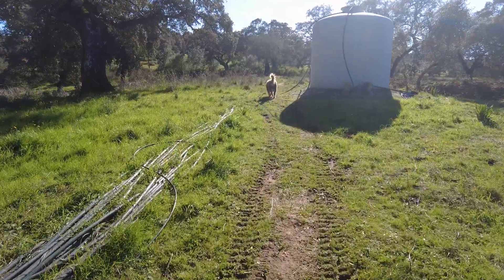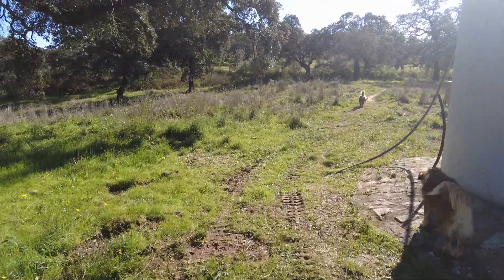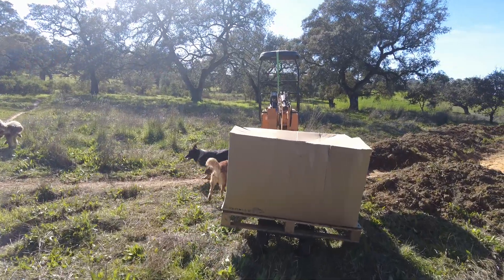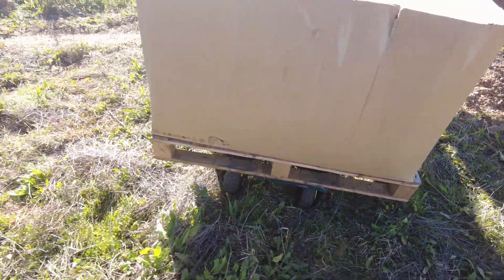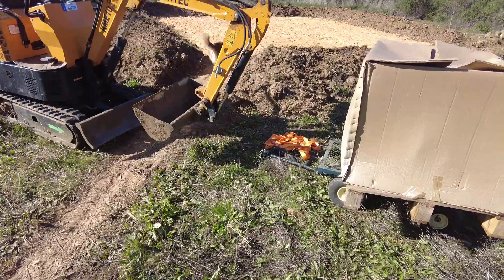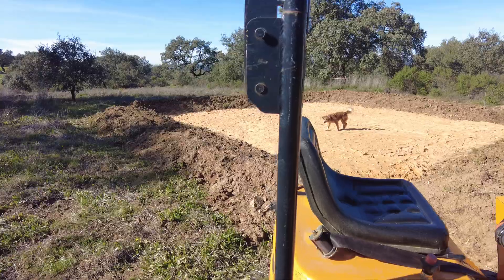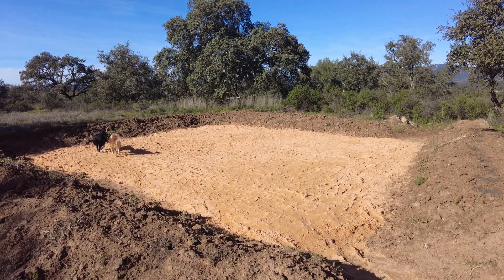That would have been a disaster — anyway, we made it up here. Here is the mystery box on the garden cart with a flat tire. This cart is made for 500 kilos they say, and this is 275, so it should do it — and it did. I think there's some damage to its suspension now. I have to flatten this area with the excavator.